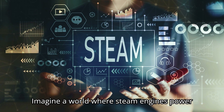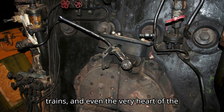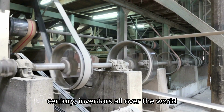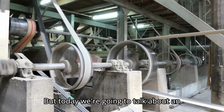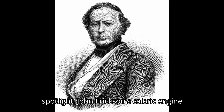Imagine a world where steam engines power everything from factories to ships, trains, and even the very heart of the Industrial Revolution. During the 19th century, inventors all over the world were locked in a race to build more efficient, powerful steam engines. But today, we're going to talk about an engine that had enormous potential, yet never truly got its time in the spotlight.